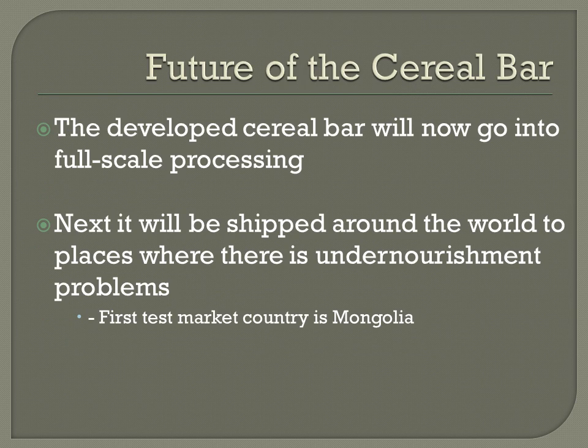The future of the cereal bar: now that we've developed this bar, we plan to move into full-scale processing. We hope to package and ship the bars to places with nourishment problems. Our first test market — where we'll first put the product to see if it works — will be Mongolia. If the school children like the bar and it meets their needs, we plan to expand it to other parts of the world where there are nourishment issues. We're very proud of what we've done and believe this product addresses food security for school children.